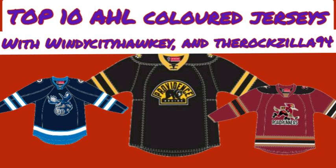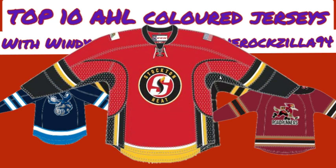For number 10 on my list, I have the Stockton Heat red jerseys. In my opinion, these jerseys look really nice. Obviously, they look like the Calgary Flames home jerseys as well. I really wish that they would go for the Flames alternate jersey look, but I do still think that Stockton really did well on this jersey.